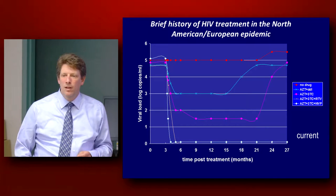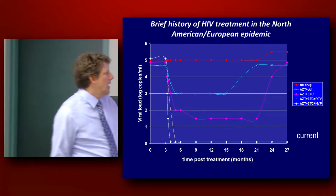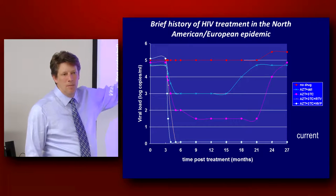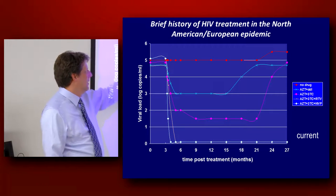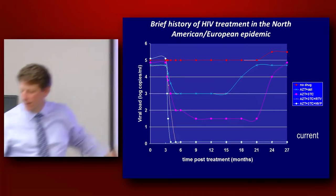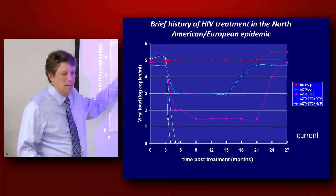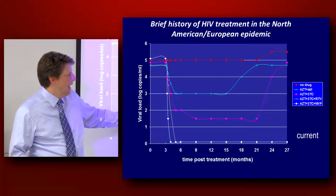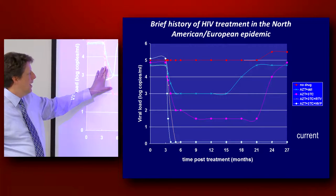Then 3TC came out — that was a Glaxo drug. 3TC at the time was described as like the miracle drug because when you gave it to a patient they dropped over two logs. But what they didn't realize was that it took about a week to rebound, and when it rebounded they became resistant to AZT. But when AZT was combined with 3TC, something really substantial happened — you got a pretty considerable viral load decrease, sometimes to almost undetectable levels, maintained sometimes for up to two years. And that's one of the first examples of a major merger between pharma companies.